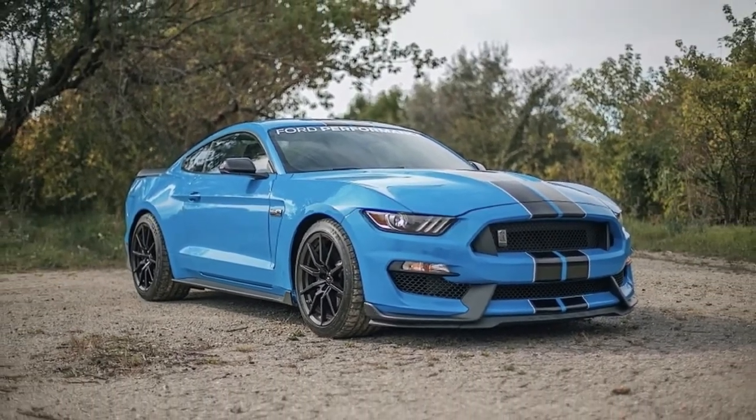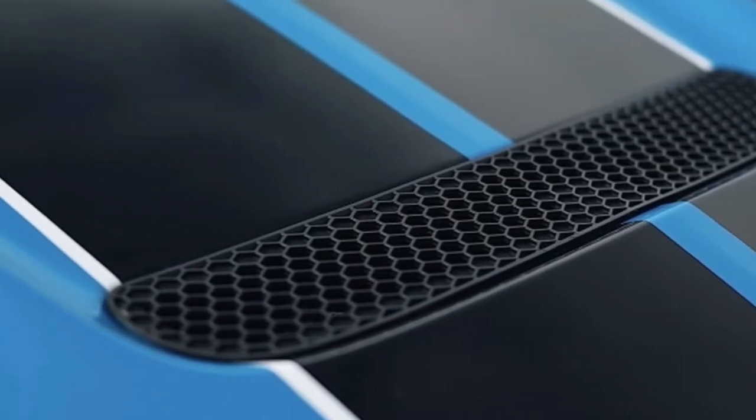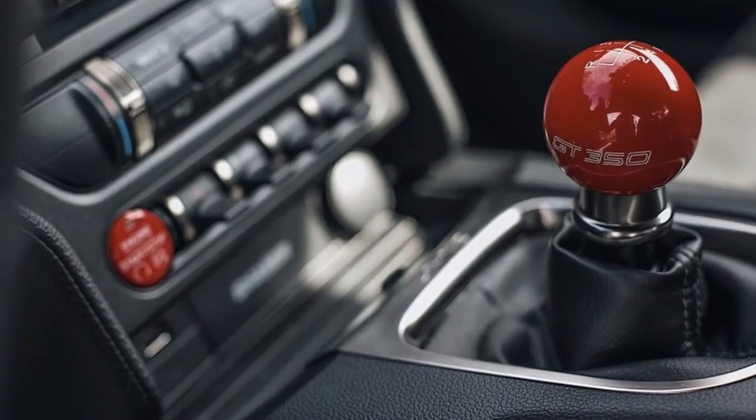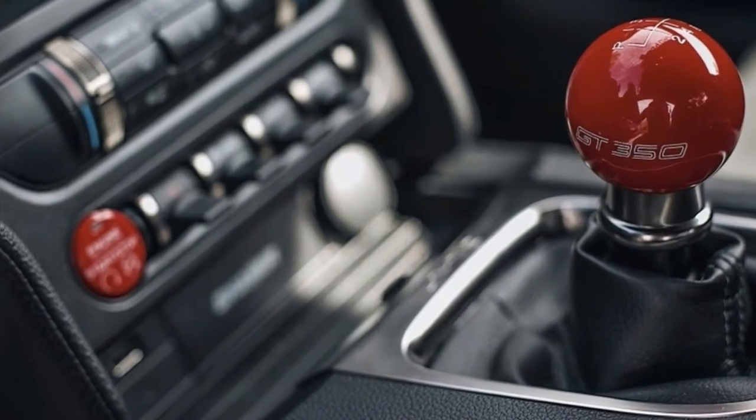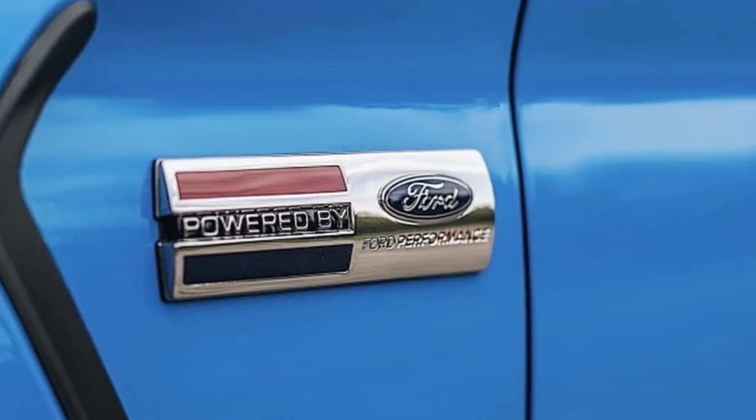Yes, it's a Mustang, but it doesn't just feel like a Mustang with more power. It's more than the sum of its parts. And this particular car has a number of extras — some good, some a little unnecessary — from Ford Performance.